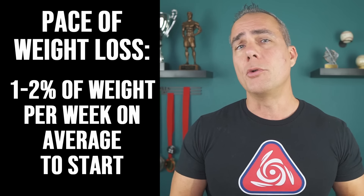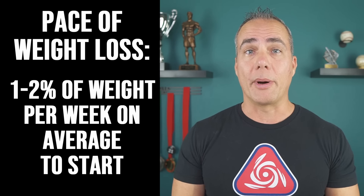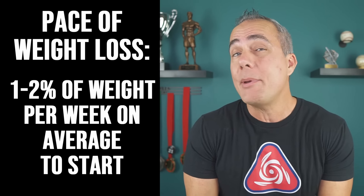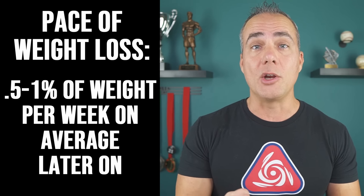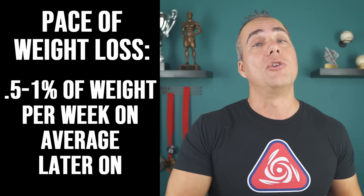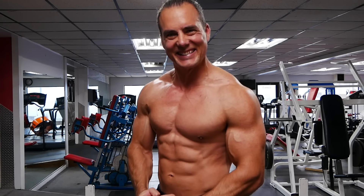In the beginning stages, you can lose around one to one and a half percent of your body weight per week on average, maybe up to 2%. But as you start getting leaner, that's going to be too fast, and you want to lose between about 0.5 to 1% of your weight on average. This ensures you lose weight in the quickest way possible while protecting your metabolism, lean body mass, and getting you all the way there.